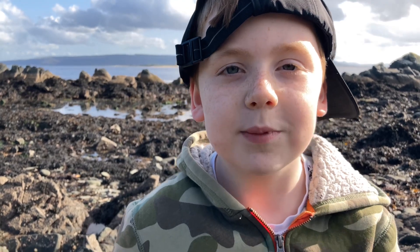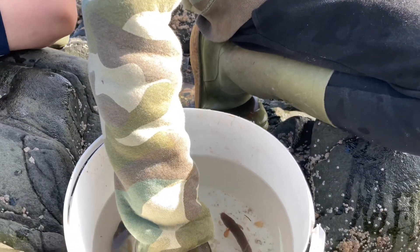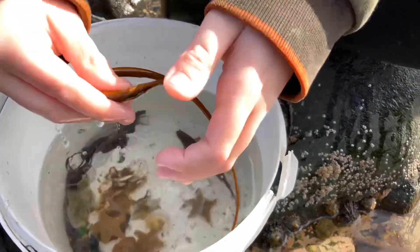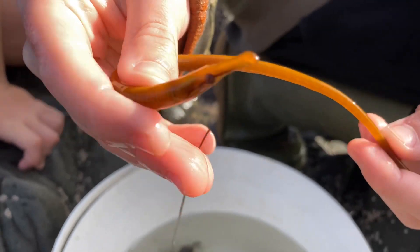This is exciting! We've shown you pipefish before, but this one's a striped pipefish! You can see the blue stripes along its back.